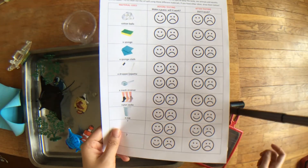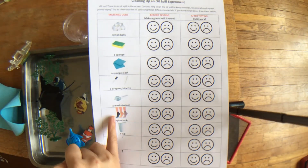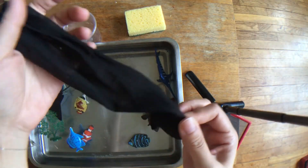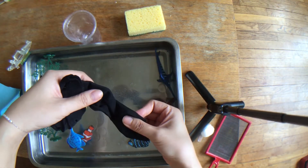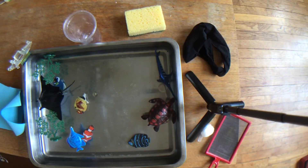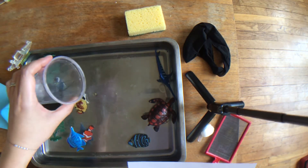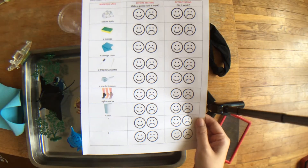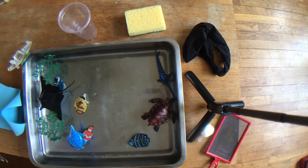I have a mesh strainer — I have one right here as you can see. The next item is a nylon sock, and I'm sure mummy must have at least one nylon sock. So this is my nylon sock and I'm going to see if it's going to be able to get rid of the oil. We also have a cup — just a normal cup — and see if you can skim the oil or take the oil out from the water. And if you have some other ideas, you can also draw the picture here.